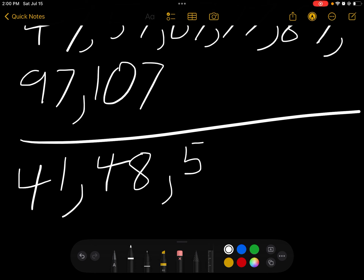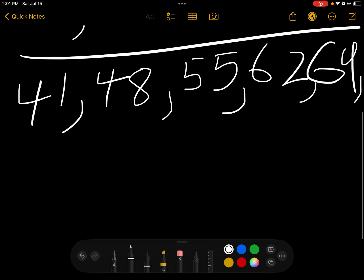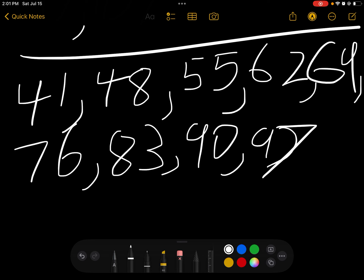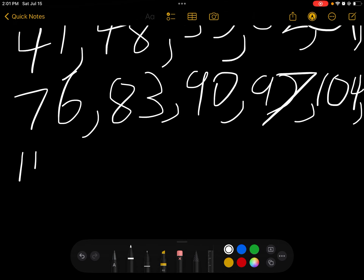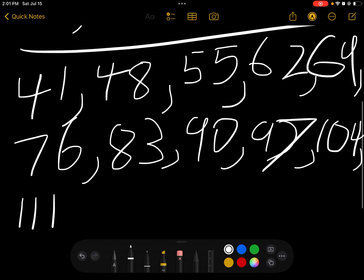So the list for bags of 7 is: 48, 55, 62, 69, 76, 83, 90, 97, 104, and lastly 111. That's up to 113.